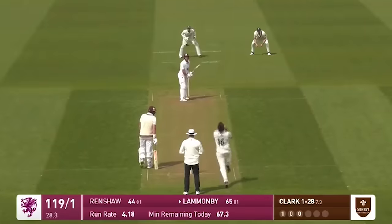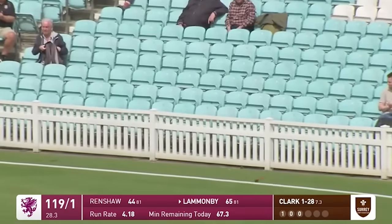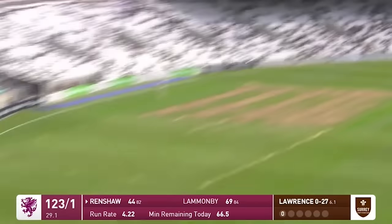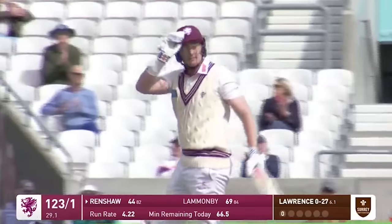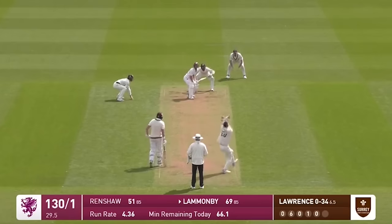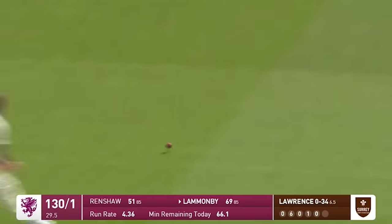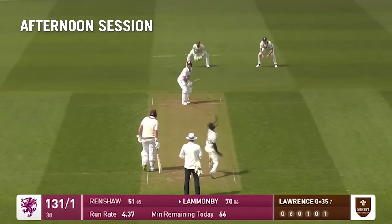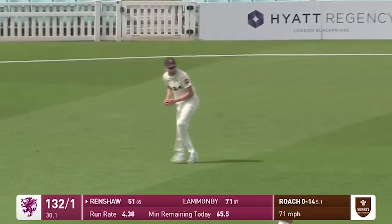Couldn't get down quick enough by the boot laces and that runs away for four more. There's been a lot of runs down. Shortish four. Tom Lamanby has been lethal to anything wide. He's gone long — effortlessly done and into the bleachers. And that brings up his 50 from 83 deliveries. It's been a real masterclass here.